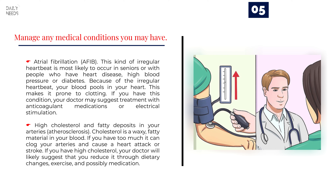High cholesterol and fatty deposits in your arteries — atherosclerosis. Cholesterol is a waxy, fatty material in your blood. If you have too much, it can clog your arteries and cause a heart attack or stroke. If you have high cholesterol, your doctor will likely suggest reducing it through dietary changes, exercise, and possibly medication.